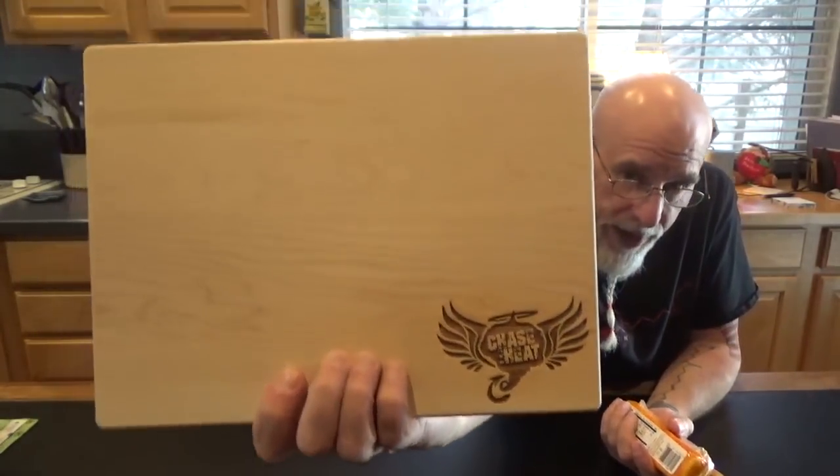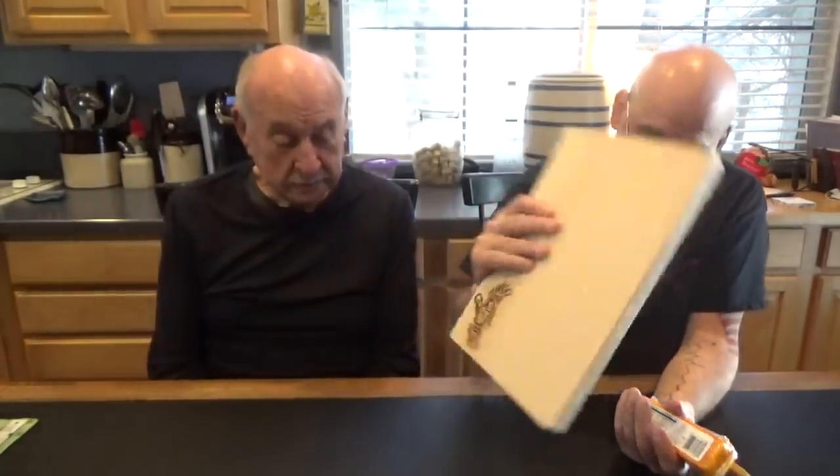From my friends at Cutco — Steven Decker, thank you Steven. And I gotta show this — I'm gonna do this for a while, you guys, because this is special. Carolyn Canard — how cool is that — the official Chase the Heat cheese and pepper cutting board.